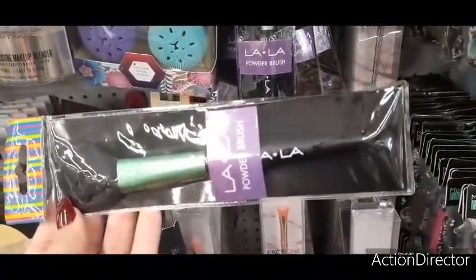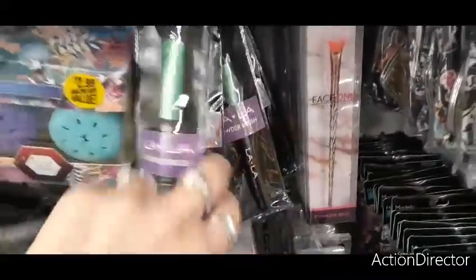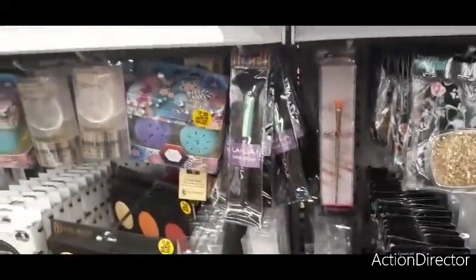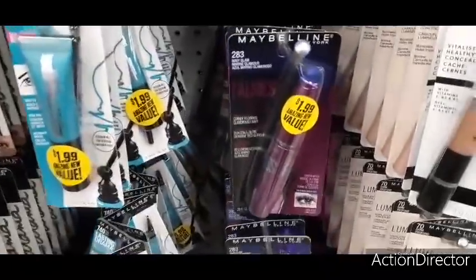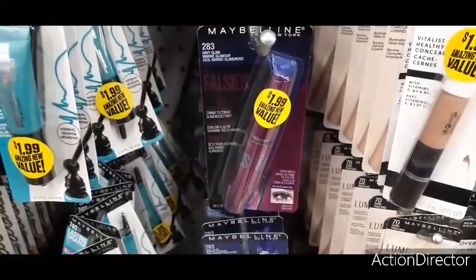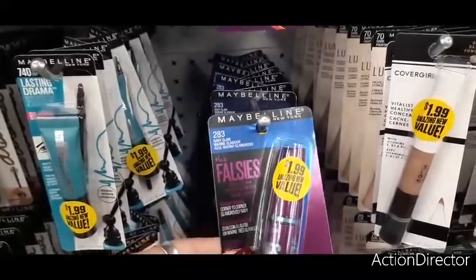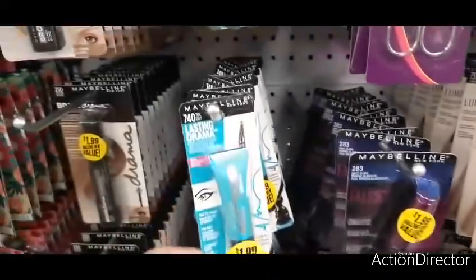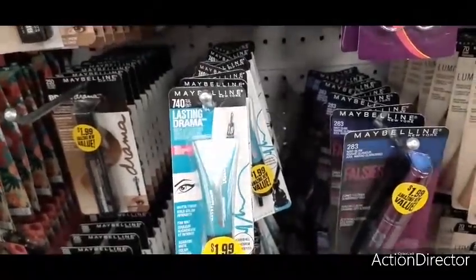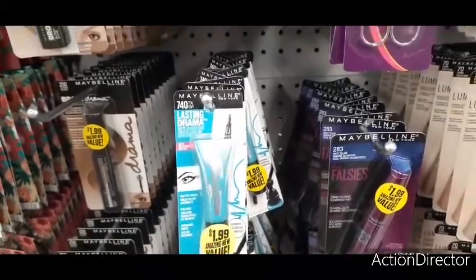All the brushes are powder brushes, so those are new. They also have this really cool Maybelline Falsies mascara for $1.99 in navy blue — it's called Navy Glam. They also have Lasting Drama eyeliner in Teal Envy. That's what's new in makeup.